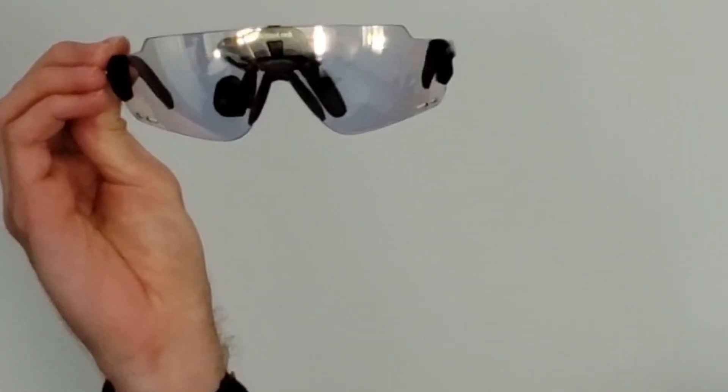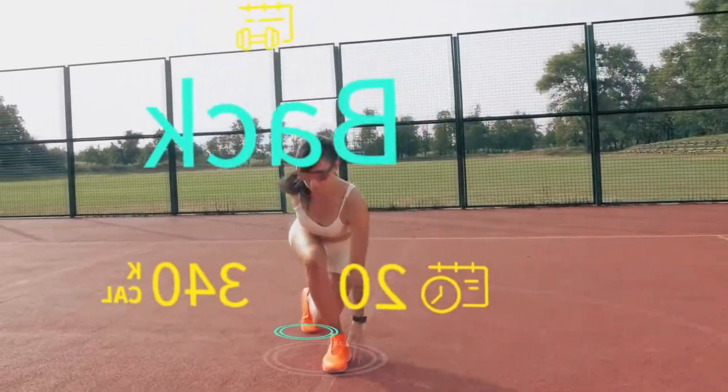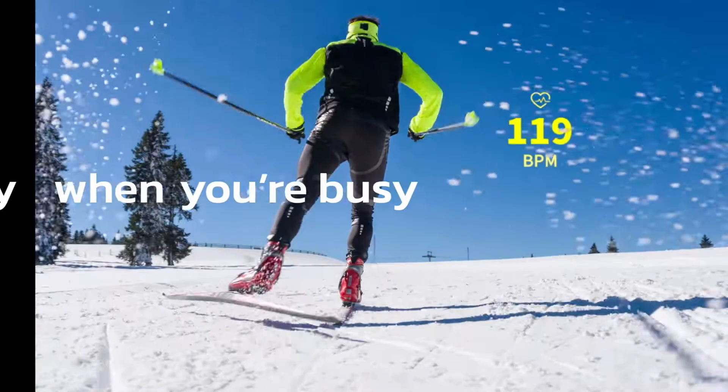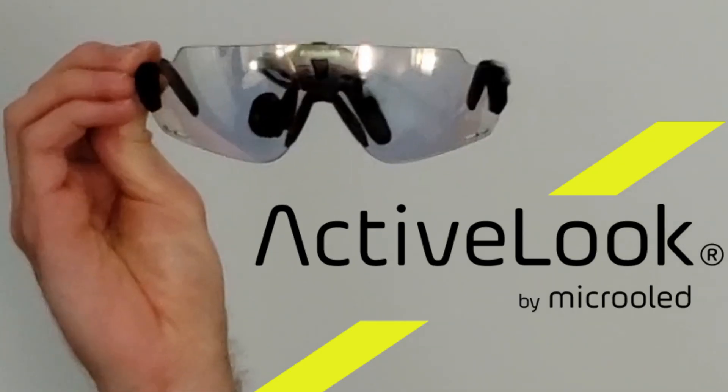These smart glasses might be the future of fitness. When you slide them on, you instantly get access to fitness and health metrics. I'm talking about a Tony Stark level screen overlaid on your vision — augmented reality metrics like your heart rate, pace, elevation, and calories. The use cases for these ActiveLook Engo glasses are huge.